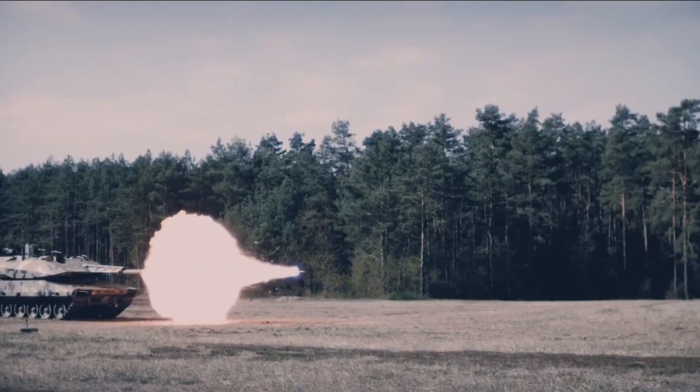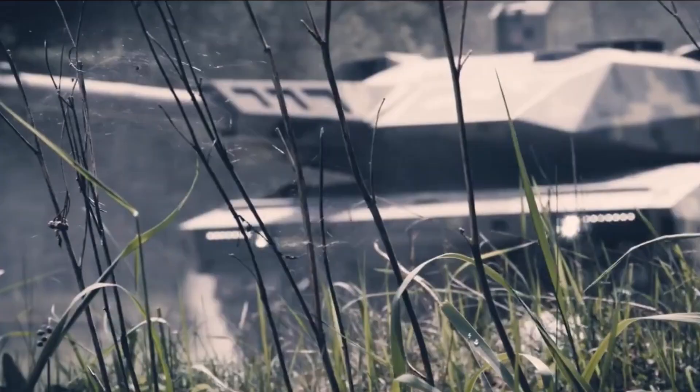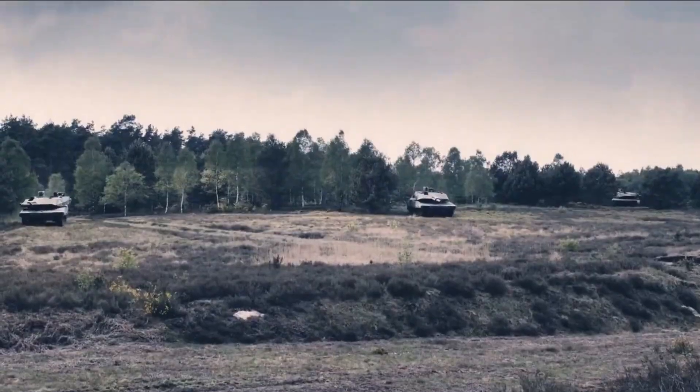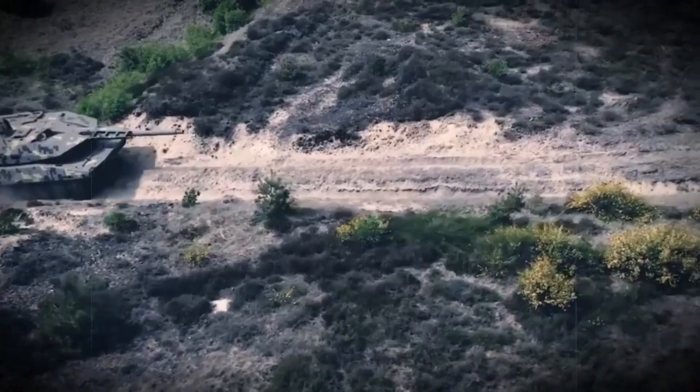Rheinmetall envisions the Panther as a platform for continuous upgrades. Future versions may include hybrid propulsion, fully autonomous operations, and enhanced AI for decision-making. But whether it will be adopted widely depends on military contracts and real-world testing.